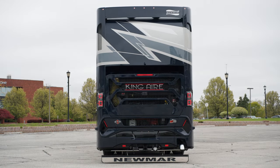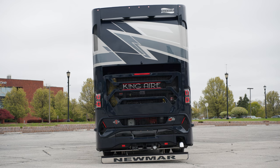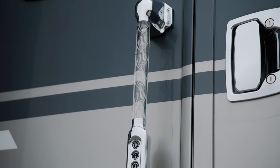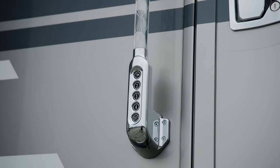For operator ease, the King Air tilts to the side to help empty tanks. The King Air also includes keyless entry and a camera monitoring system at the entry door, viewable remotely on an app or from inside the coach.